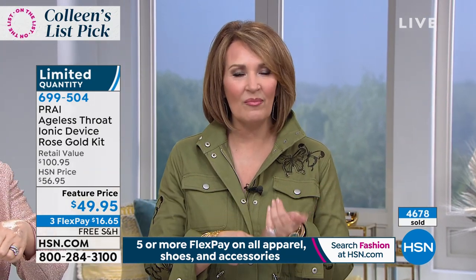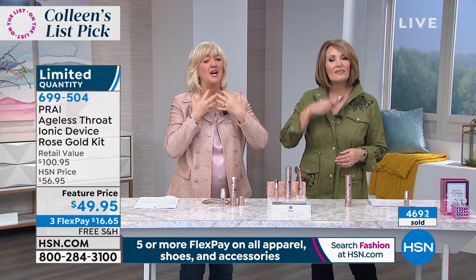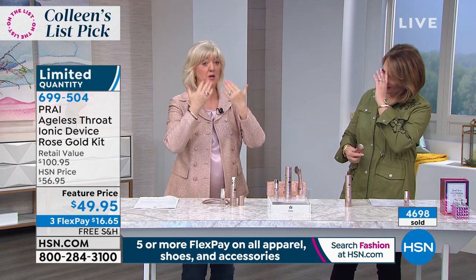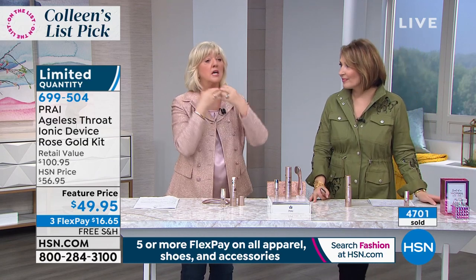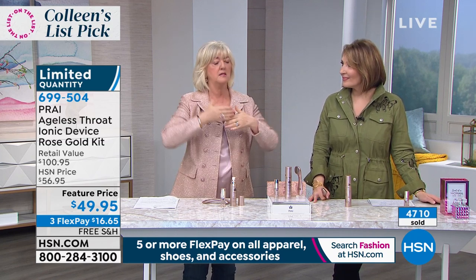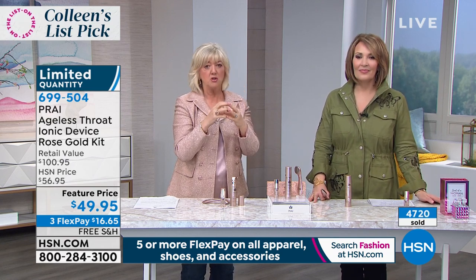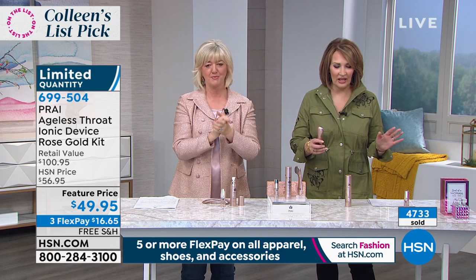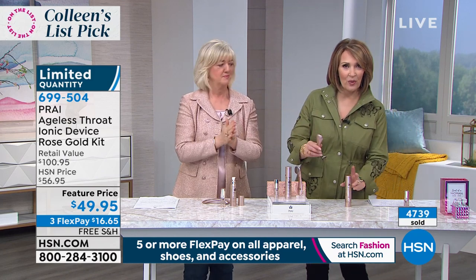It wouldn't be our number one neck product, and the UK's number one neck product, if it didn't work. This area is the collapse zone — on some women it collapses inward, on others outward, giving that turkey neck. What I love about this: you pop on the serum and that adipo-fill technology literally opens and pushes back out the flattened tire. Hold on — I'll announce you when it sells out.